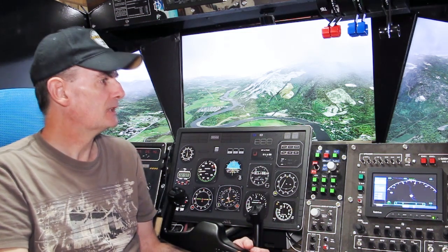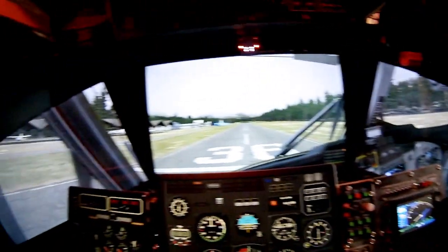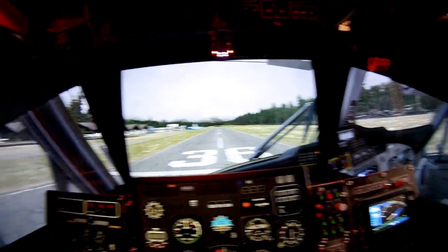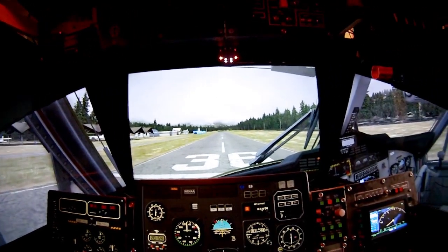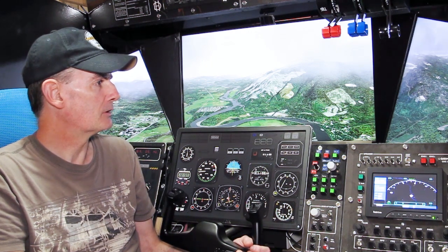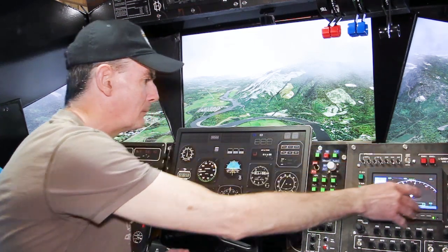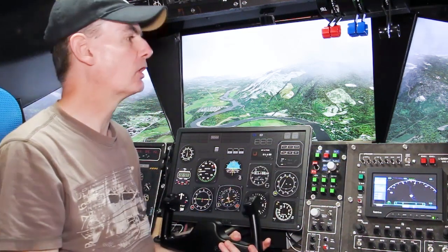That said, sitting in the left seat of the Twin Otter and looking to the right, most of that view was wasted by just seeing the other seat and the far extent of the instrument panel. So now we've got a full view out to the right - it's slightly interrupted by the edge of the instrument panel as it is on this side, but that's somewhat realistic and you can kind of look over that.